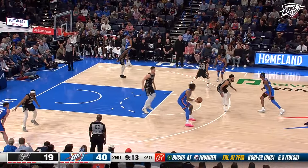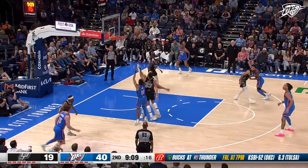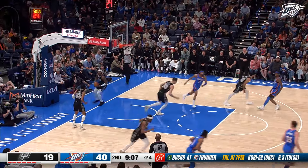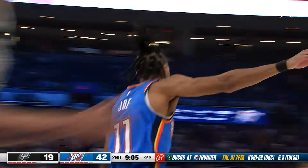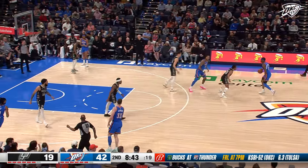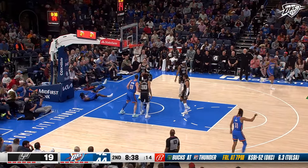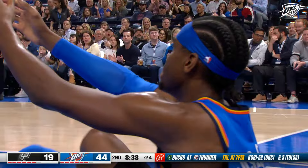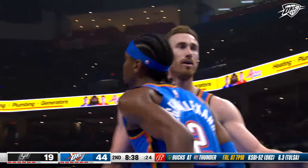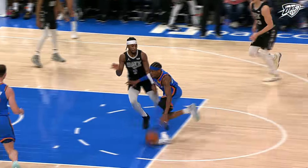He can be a pick-and-roll threat. Jay Will — what a nice heads-up set, a beam screen for Isaiah Joe. He's like a screen-assist guy. Shade just rolls the defense to sleep and then attacks, and he's headed back to the free throw line.